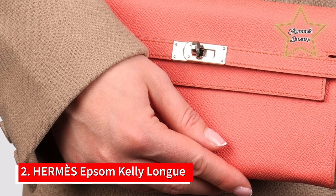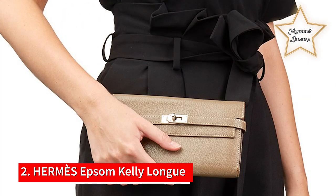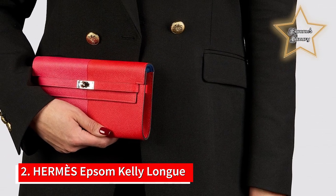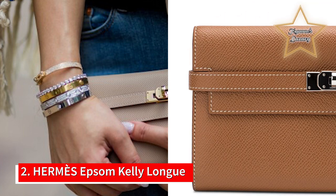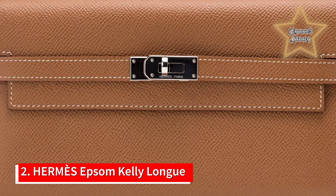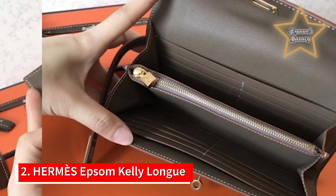Number 2: Hermès Epsom Kelly Long Wallet. The iconic and beloved Hermès Kelly bag has inspired this beautiful wallet that is just totally irresistible. The Kelly wallet is expertly crafted from high-quality Epsom leather for a supple yet durable finish. The front flap is held in place by a strap and gold-plated Kelly turnlock for that signature Hermès finish. The wallet has a partitioned interior with a central zipper pocket, card slots, and a patch pocket to hold all your cash and cards.